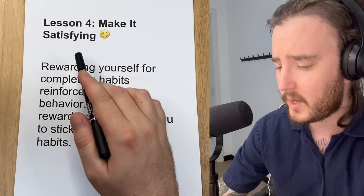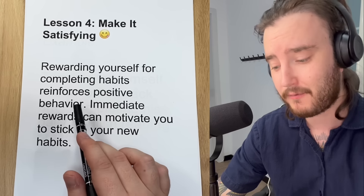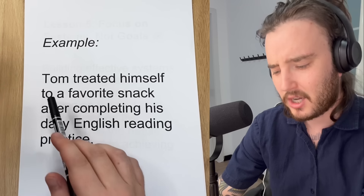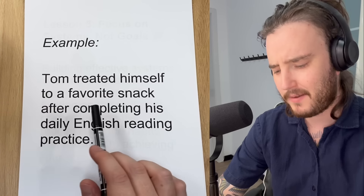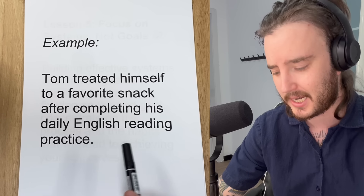Coming to lesson four, we have make it satisfying. Rewarding yourself for completing habits reinforces positive behavior. Immediate rewards can motivate you to stick to your new habits. An example might be Tom treated himself to a favorite snack after completing his daily English reading practice.